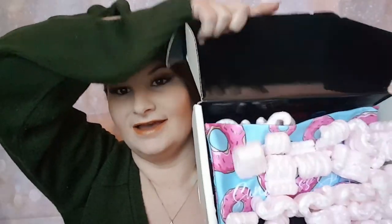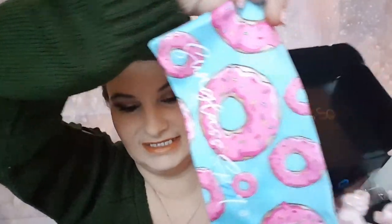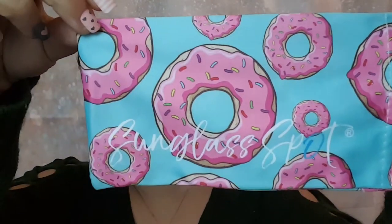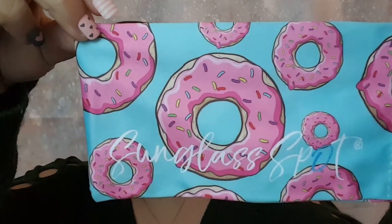So when we open it up, we are seeing the Sunglass Spot box — and oh, that's a cute little sunglass holder pouch thing. Oh, it's got little donuts on it! That's so cute. That's what the case looks like. It just says Sunglass Spot on it and has little donuts. That is so stinking cute. I love that. I don't really use the sunglass case or the pouches, but that one's a cute one.